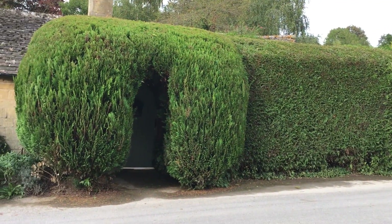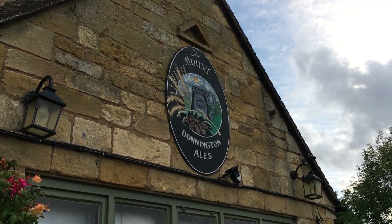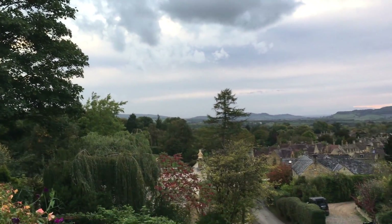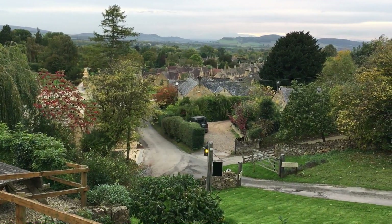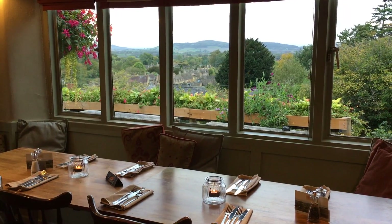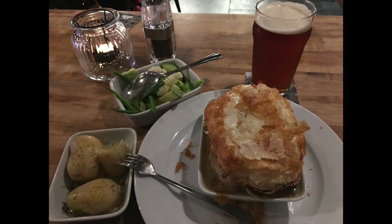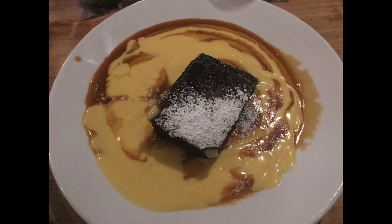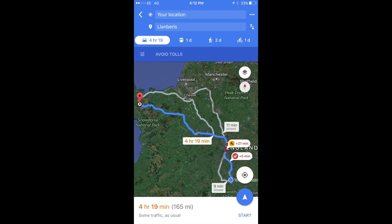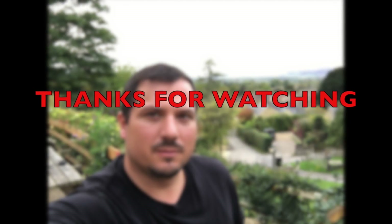My time in the Cotswolds is coming to an end, and I have to move my journey forward. I ended up at the Mount Inn, which is in a beautiful location overlooking the town. Inside the Mount, I had a really great meal, and I also met the owner of the Old Station House Bed and Breakfast a few towns over, and had one of the best conversations of my entire trip. I definitely had a few too many of those Downington Ales for the drive, but it was time for me to leave England, so I set my sights on Wales. Thanks for watching.